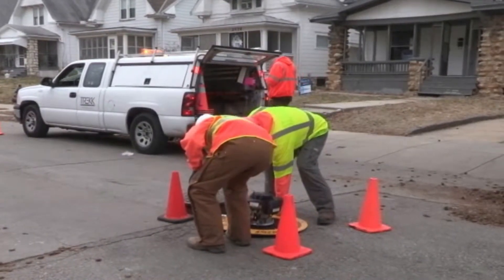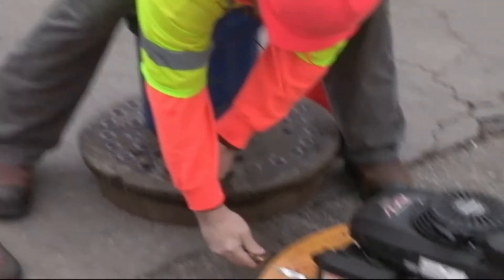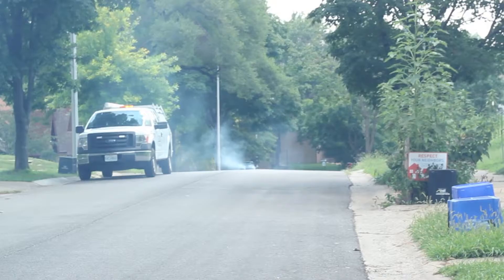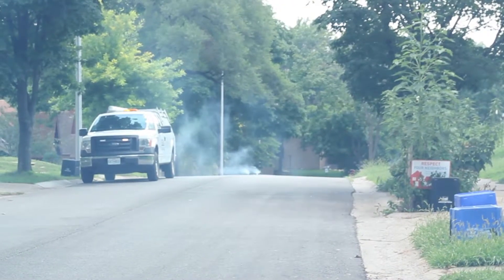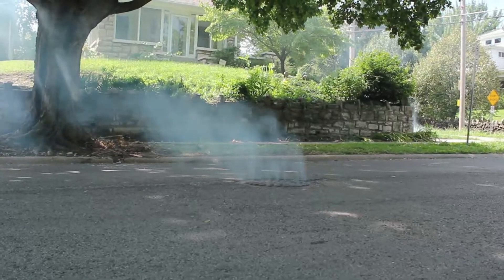A smoke test is conducted by field crews that inject smoke into the sewer system through manholes in the street. Smoke testing is used to help find structural damages and leaking joints in sewer pipes that are in need of repair. Anywhere the smoke exits is a place where rainwater can get into our sewer system. Field inspectors will take note of these locations so that they can be repaired in the future.